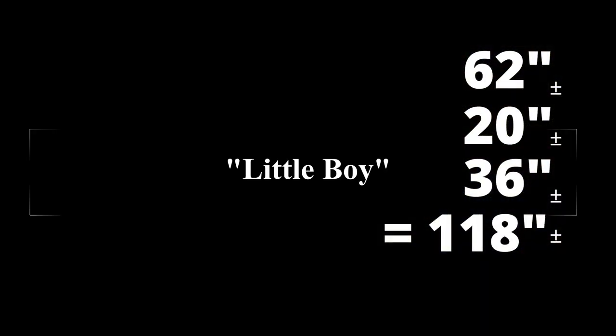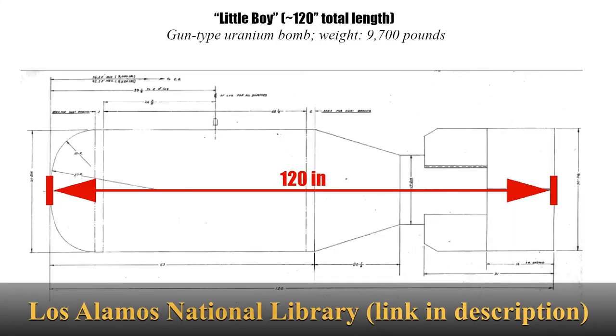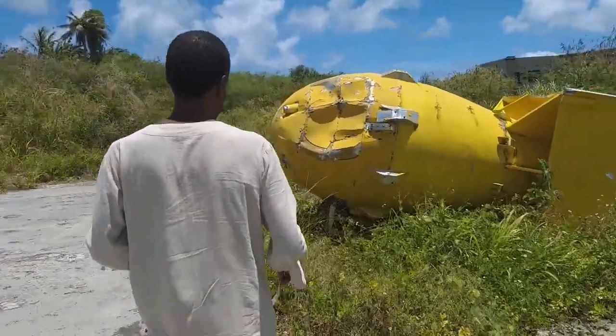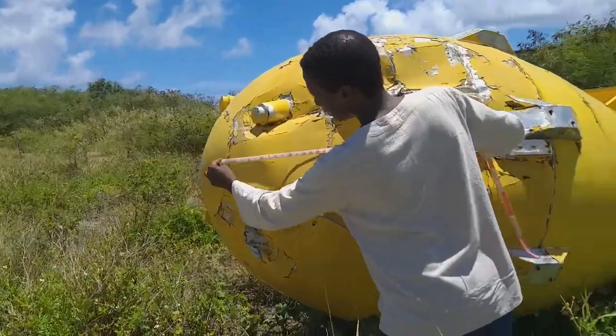This schematic from the Los Alamos National Library website shows 120 inches, which when you take into account a margin for error, slippage, and curvature, is pretty accurate — right on the nose.